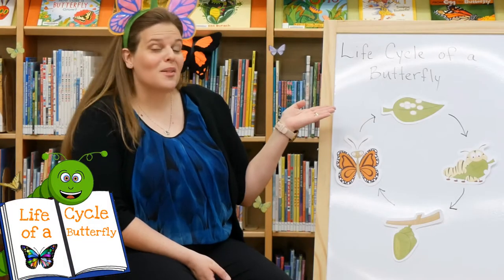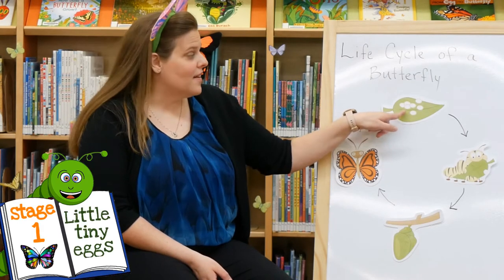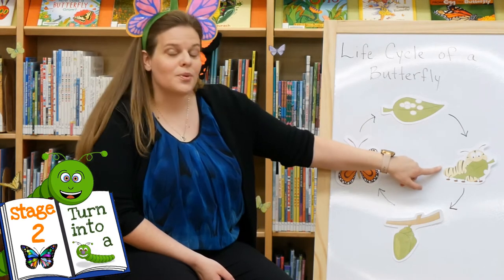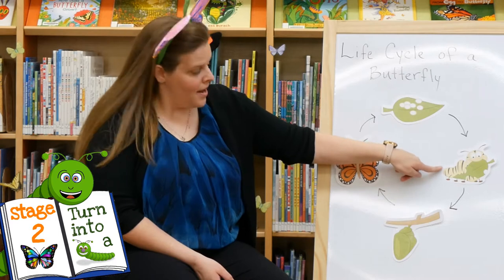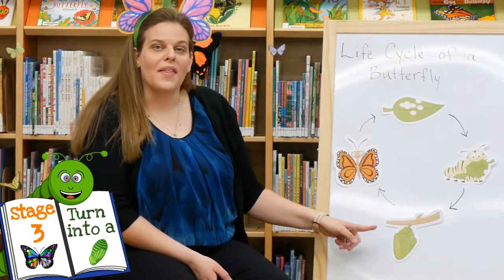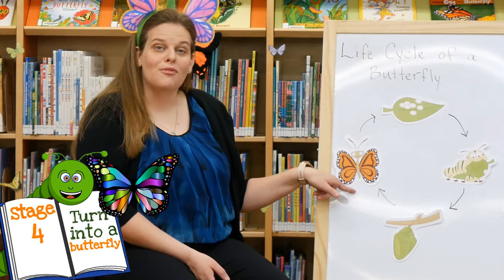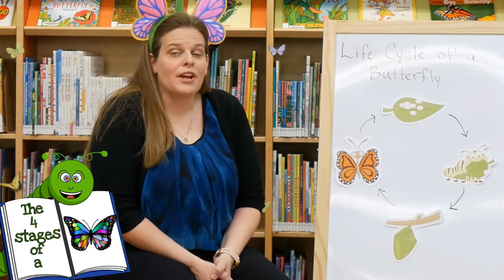This is the life cycle of a butterfly and we're going to start up here at the top. As you can see, they start out as little tiny eggs. Then the next stage they'll turn into is a caterpillar, and they'll get bigger and bigger and bigger. Then they turn into a cocoon and they stay in there for a while. And then once they're ready, they come out and they turn into a beautiful butterfly.